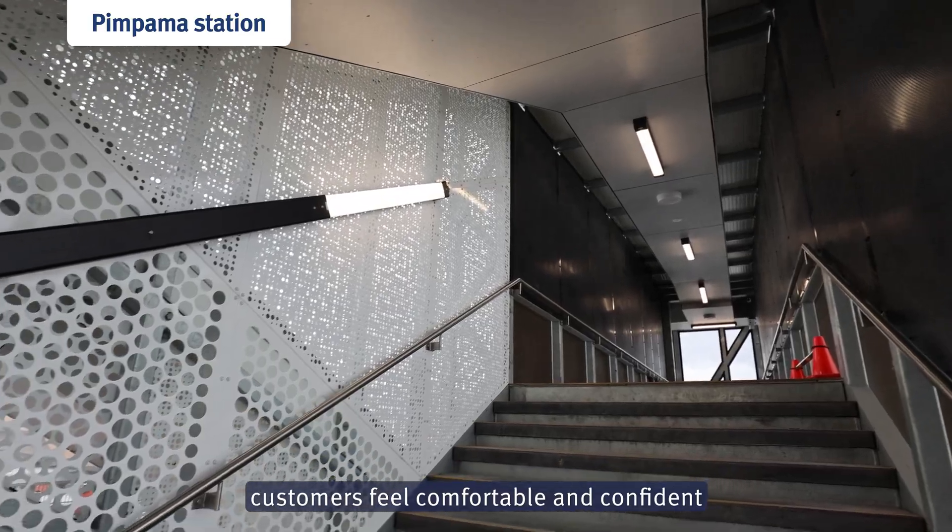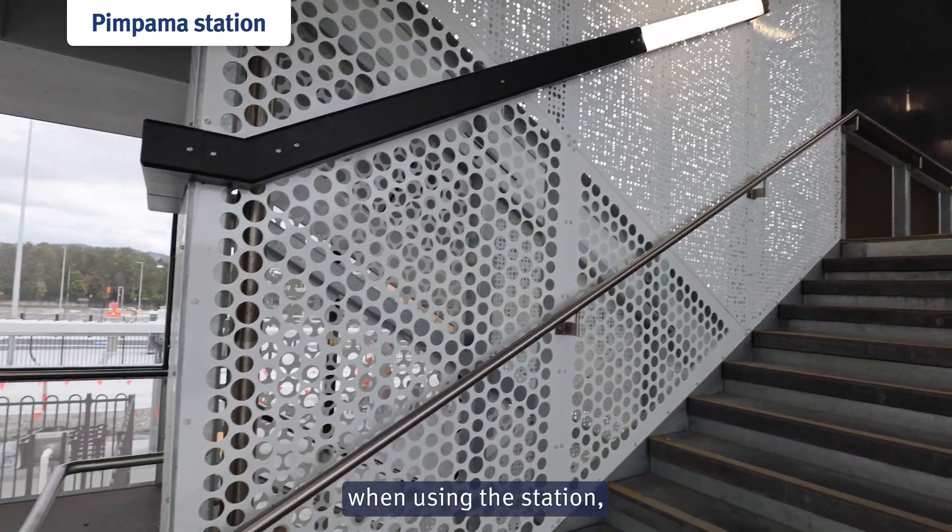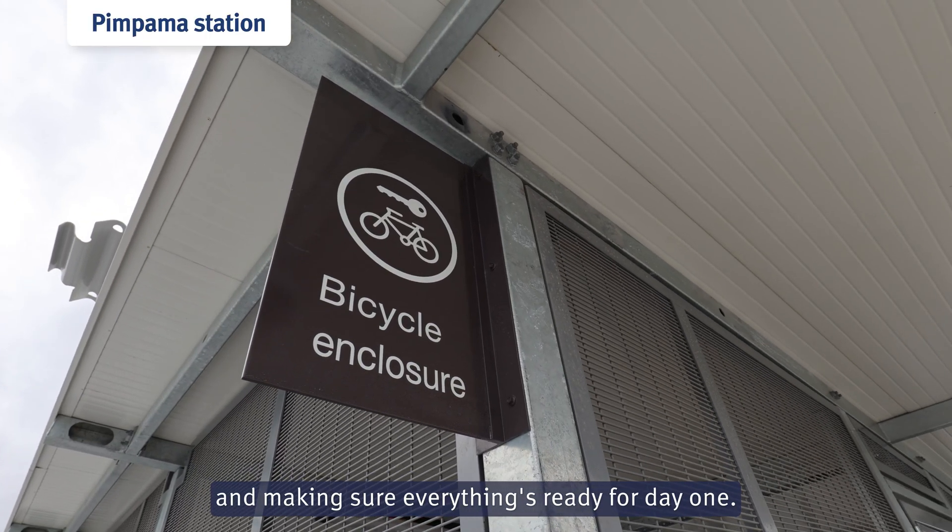Hi, my name is Madison and I'm the customer readiness advisor for Pimpermast Station. I make sure that all customers feel comfortable and confident when using the station and making sure everything's ready for day one.